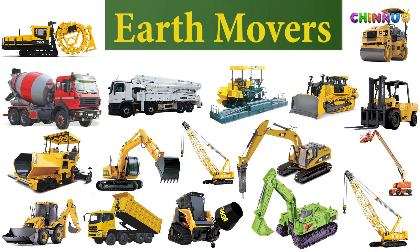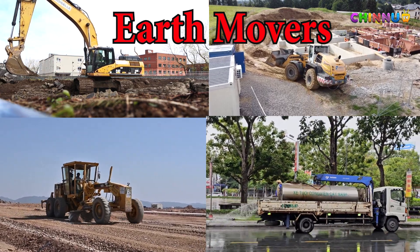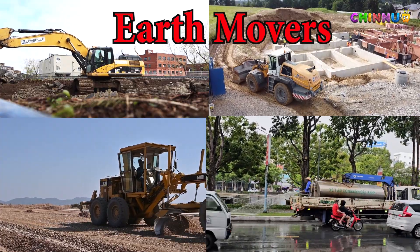Hello Kids! Let's learn about different types of earth movers. Earth movers are big powerful machines that help move soil, rocks and sand from one place to another. They are used in construction sites, mining areas and road building. These strong vehicles make heavy work easy and fast.